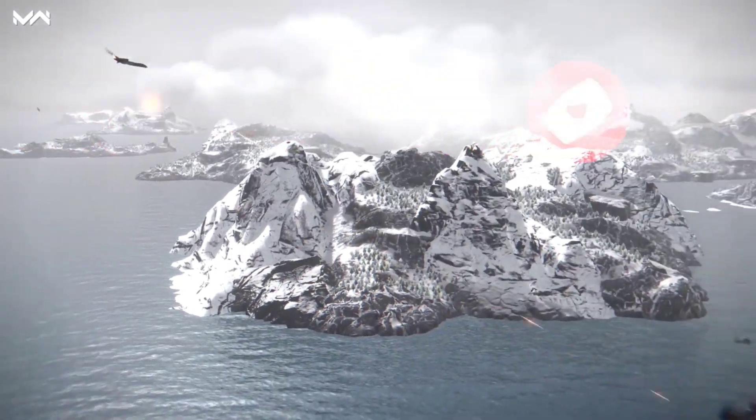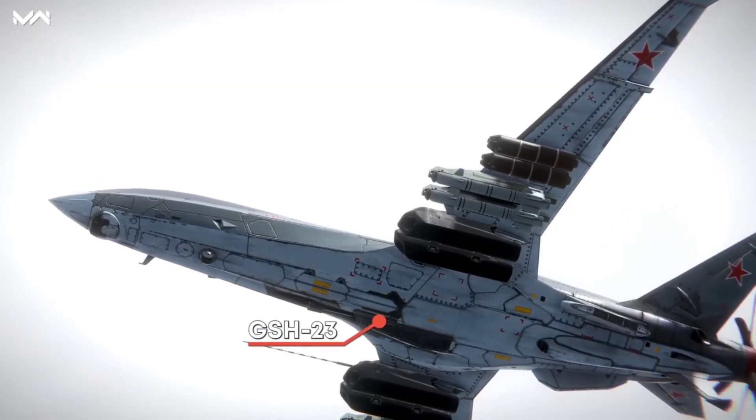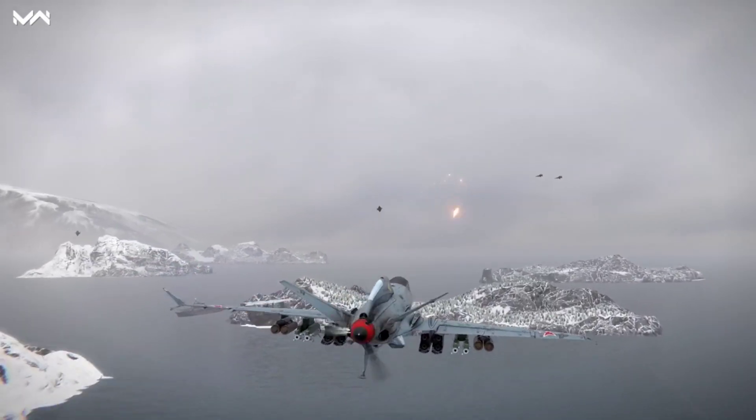It also comes with a vast array of weaponry. First, there's the GSH-23, a Russian twin-barrel 23mm autocannon that can attack both surface and aerial targets.